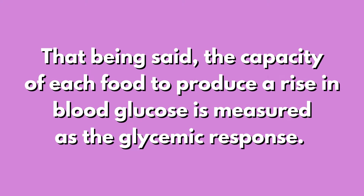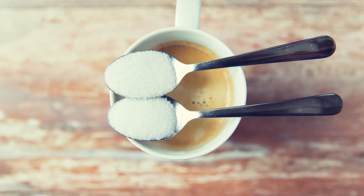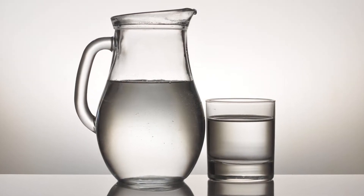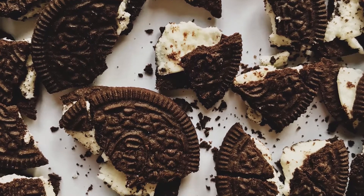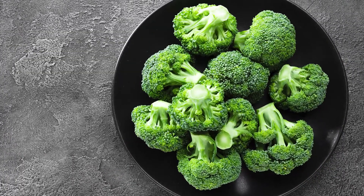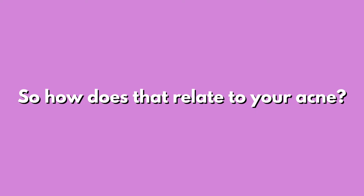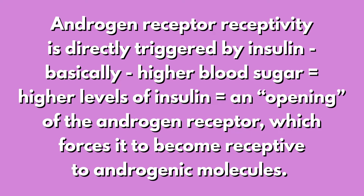Here are some key terms: glucose, glycemic response, insulin, and insulin-like growth factor 1. Insulin facilitates the entry of glucose into cells for energy and storage, thereby lowering blood glucose levels. Every food has a glycemic index — sugar is 100, water is 0, Oreos are high, broccoli is low. Eating high-glycemic foods leads to more glucose in the blood, which raises insulin levels. Higher insulin levels directly trigger androgen receptor receptivity, which forces an opening of the androgen receptor to androgenic molecules, resulting in a cascade that causes acne.